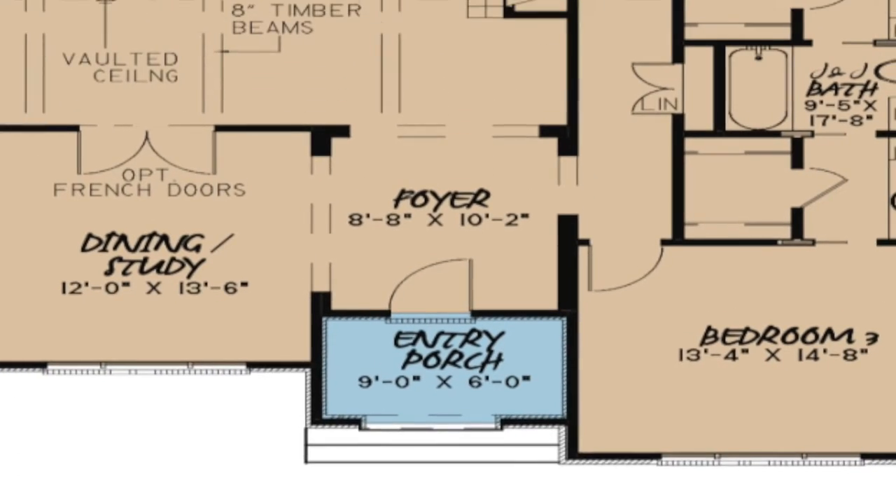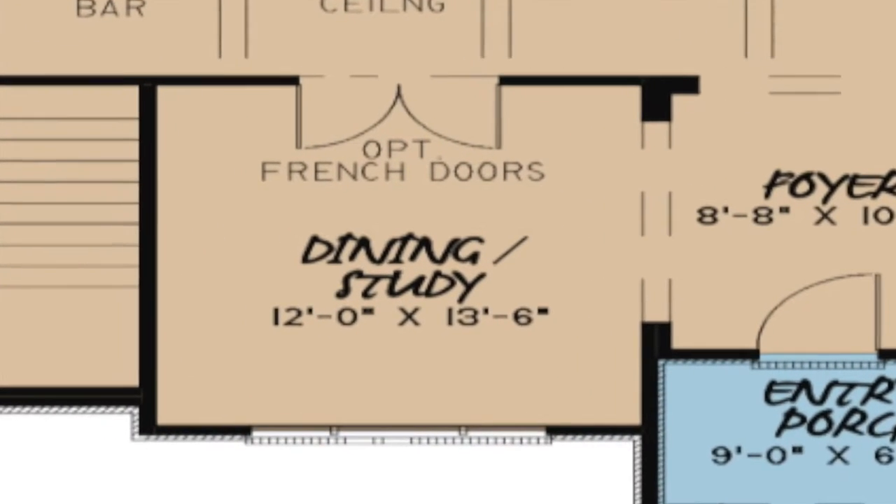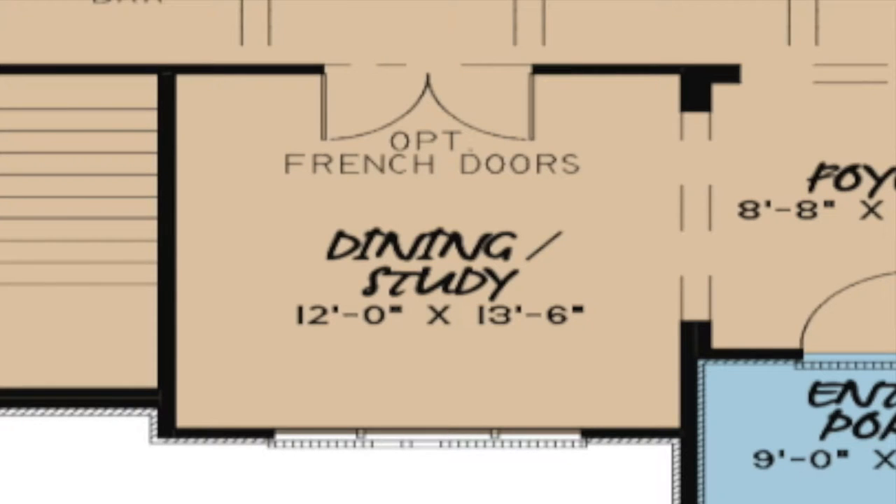The spacious foyer is found just past the arched covered entry porch. To the left of the foyer is the formal dining room, which is separated from the open great room and kitchen. Further separation can be achieved by adding French doors. If you do not want or need a formal dining room, use this room as a study.